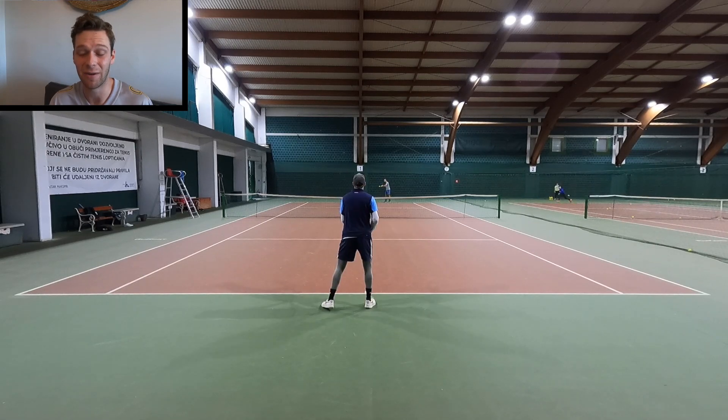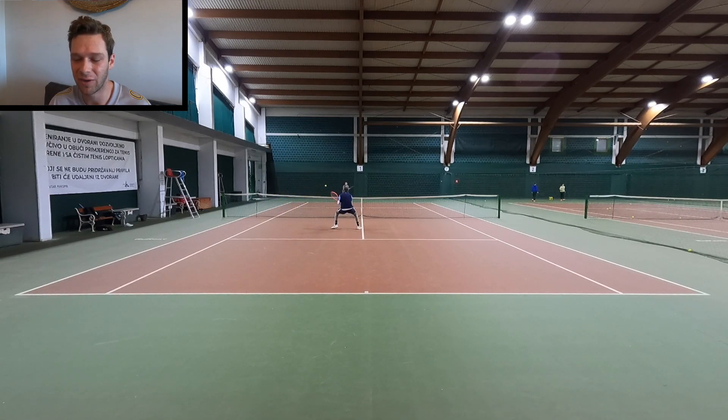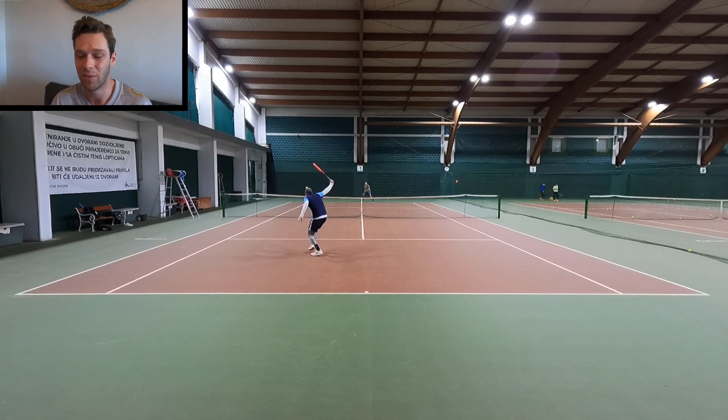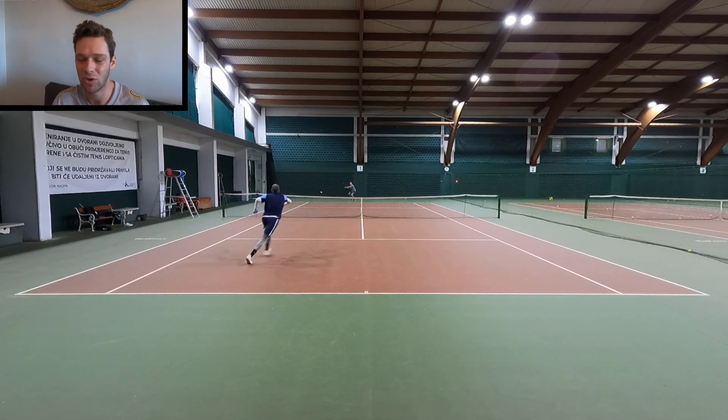Like here, I get passed because my first step is to the right. I need to hold my ground more and trust my speed. Here, I hold my ground a little bit more, got a nice volley, and was able to put the point away. As long as I trust that I can get there in time and don't cheat over to one side, I'm usually okay.